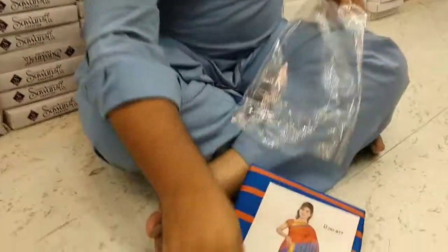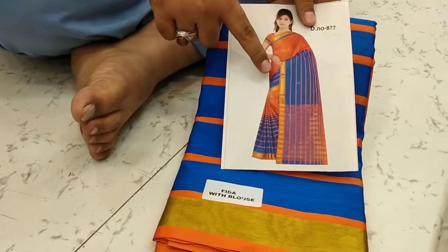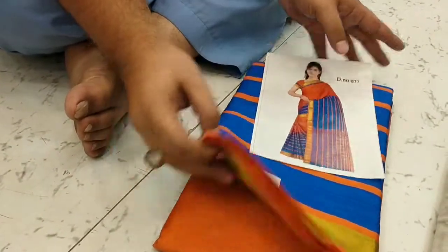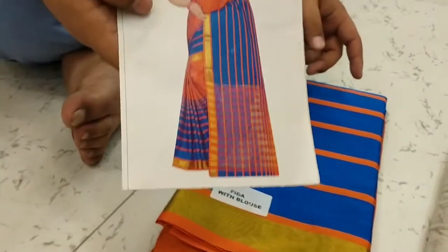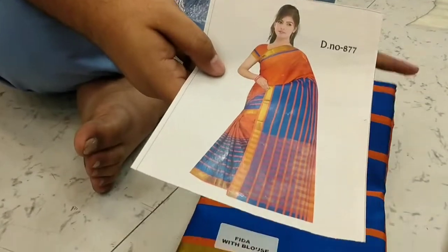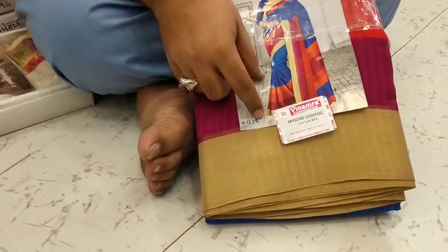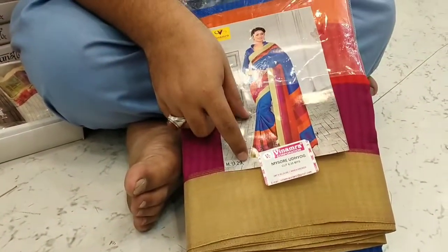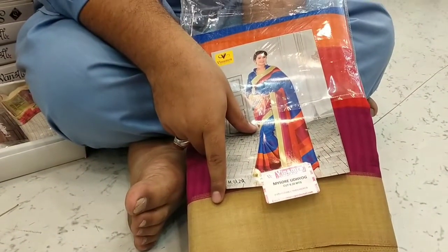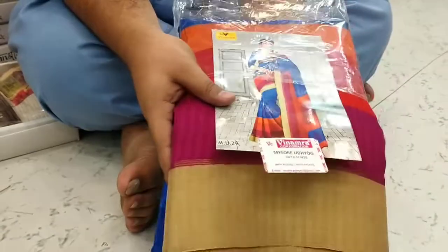Aura silk, pattu type — pattu copy only — 250 rupees, running designs available, 12-piece set. Mysoor silk, cotton silk, zari border — 5-piece set, rate available. Cotton.